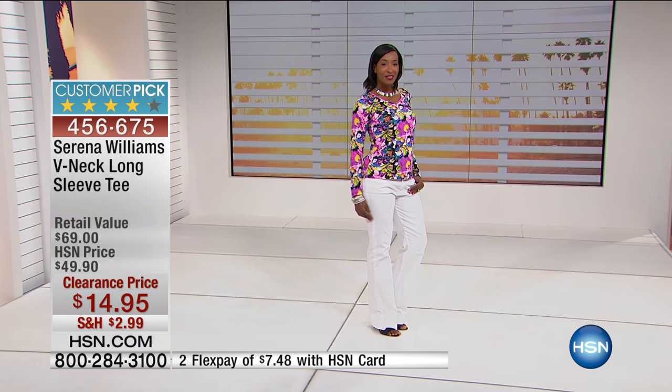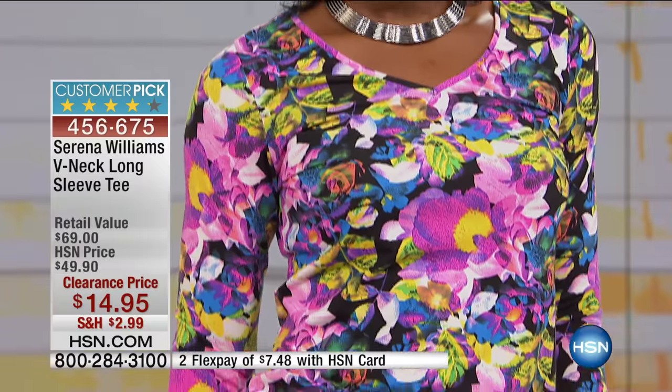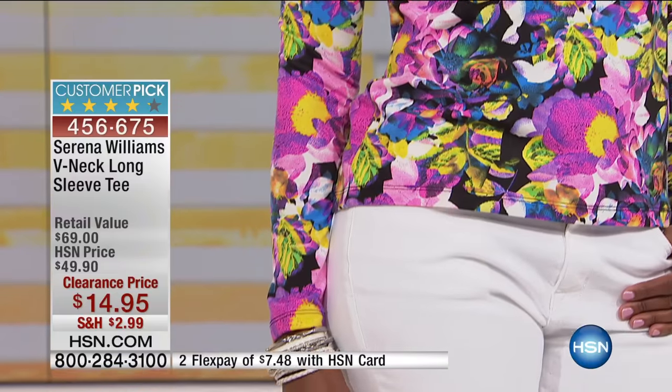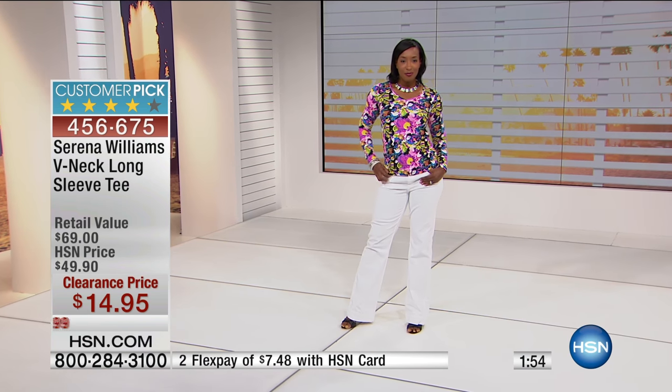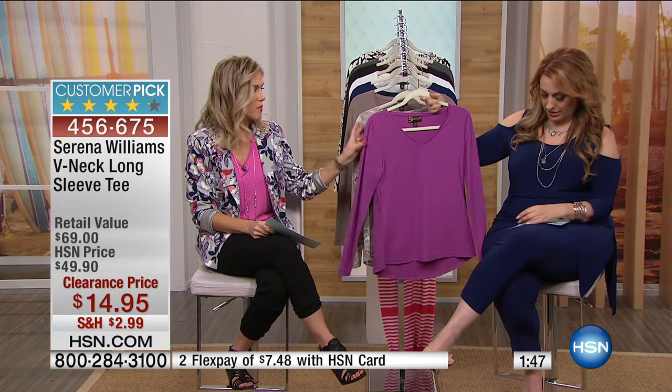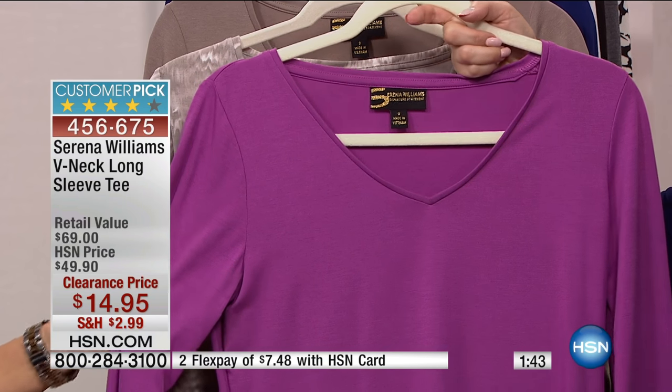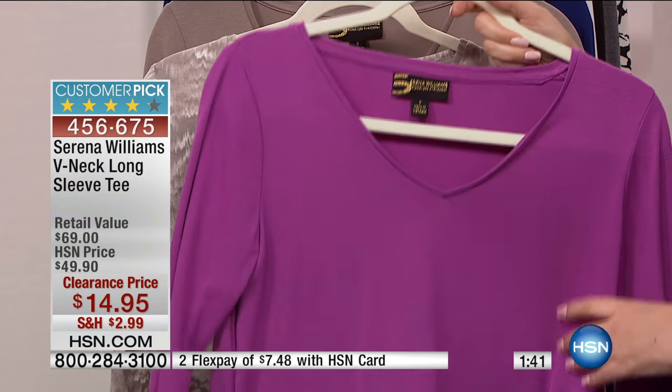Holiday gifts, gift closet — stock up on the basics like the off-white, black, and gray. At $14.95 you really should get several colors. Maybe try one of the prints and add the black, or add a color you don't typically get in a long sleeve. This would look so beautiful as a pop of color underneath a blazer or sweater — it's a great layering piece.